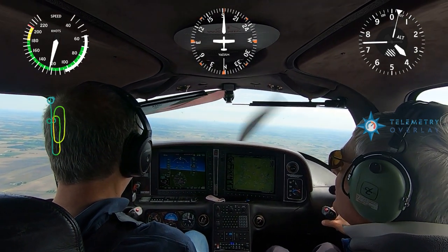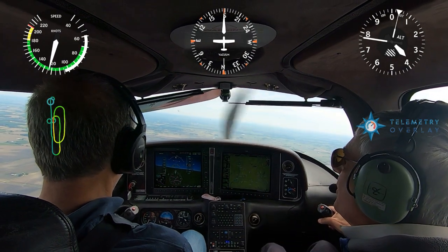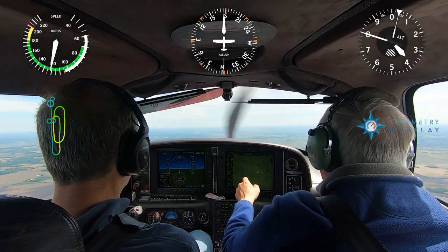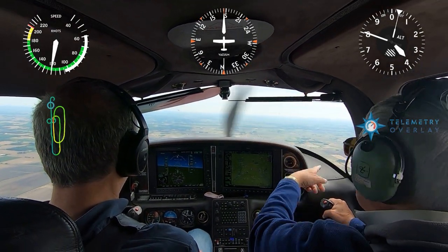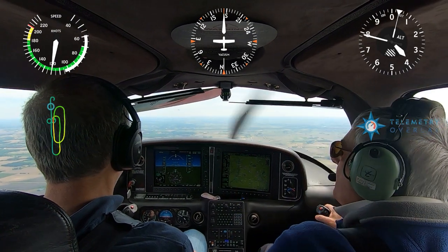As much as we want this to be an outside visual reference maneuver, you've got to use the altimeter — this is your grade book, your report card. You might think you have the nose at the right attitude, but the only way to confirm that is to rapidly scan the altimeter.